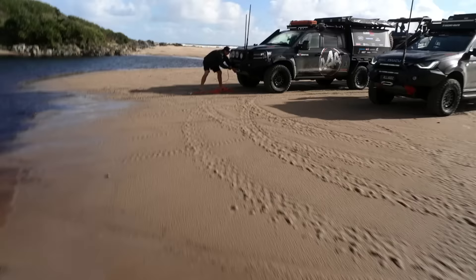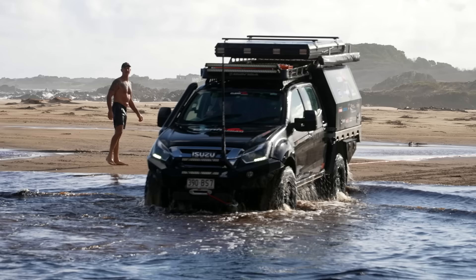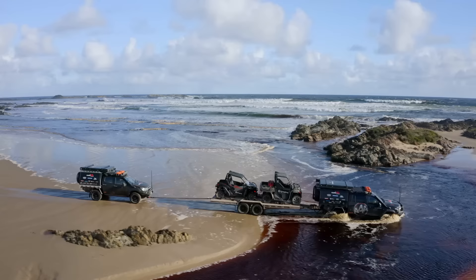All right boys, we got dramas - get me out, get me out! He's got a gut full of water. It is very doom and gloom at this point. We're going to be towing this car from here.